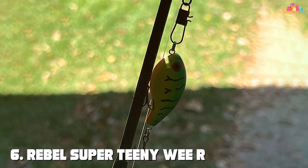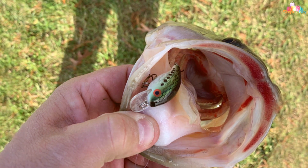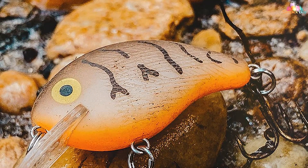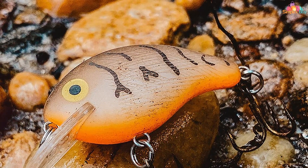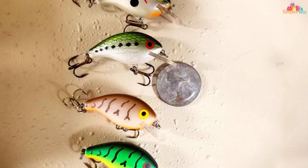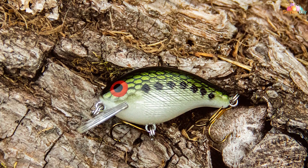Moving on to number 6: the Rebel Super Tiny Wee-R. This legendary bait has been enticing fish for generations. With its classic design and proven performance, this crankbait remains a top choice for anglers pursuing a variety of game fish. This lure is renowned for its tight wobble and incredible flash, which mimics the erratic movements of fleeing baitfish. Whether you're targeting bass, trout, or panfish, its realistic action triggers aggressive strikes and consistently produces results. The bait is equipped with sharp treble hooks that ensure solid hook sets, reducing the chances of fish escaping. Its compact size and weight allow for precise casts and presentations, making it ideal for covering different depths and structures.